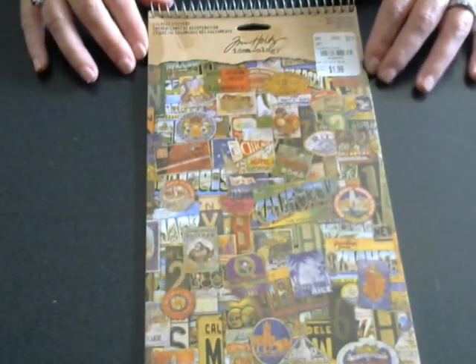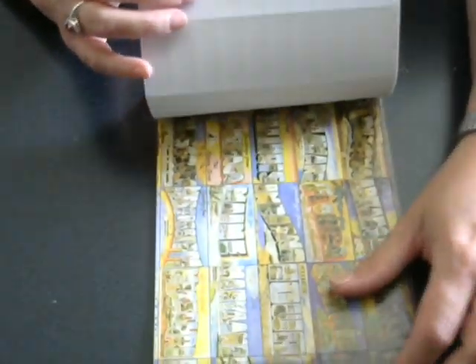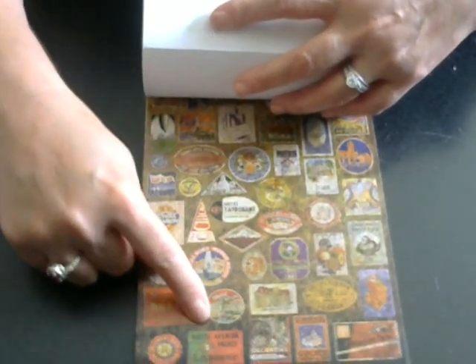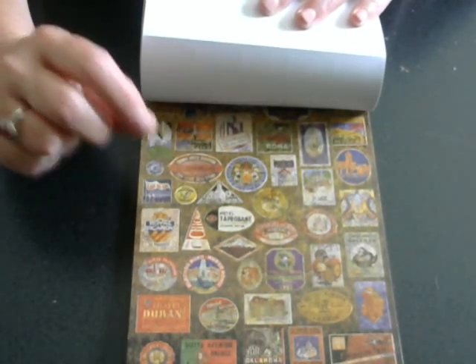I picked up the Tim Holtz Salvage Stickers — the Tim Holtz Ideology pack. This was $1.99, so to get anything from Tim Holtz for $1.99 it had my name all over it. It shows different type of license plates for each state, and then it had these little round various-size stickers which I'm going to use to make cabochon paper clips. Yeah, it's really pretty easy — I'm excited. $1.99!